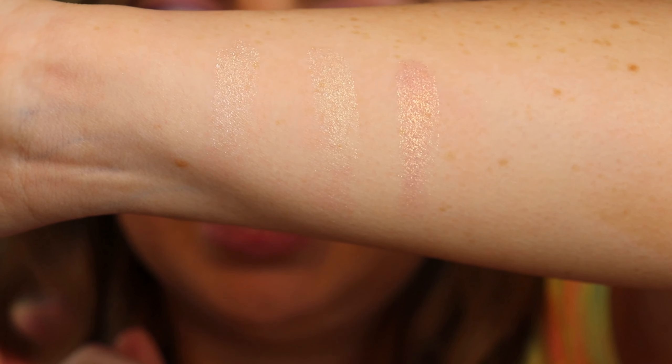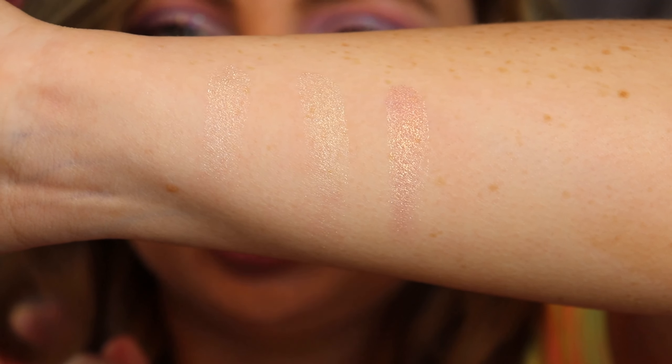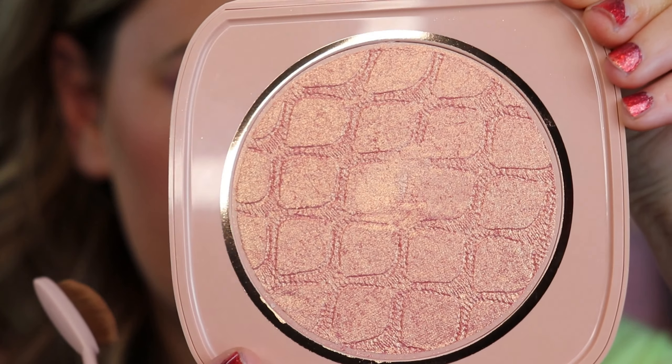I can't wait to put this on and see how it looks in application. I've decided I'm going to do Pink Champagne on my cheekbones and Platinum on my eyebrow bones. I think that'll be the best combination for today. I'm going in with a clean brush so you can see what it really is.